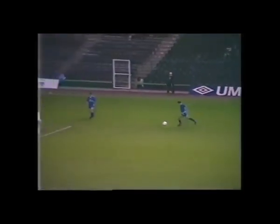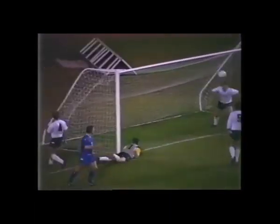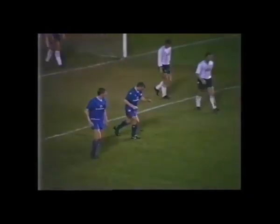Darren Wood — it's there — it's there! Graham Roberts punches the air.